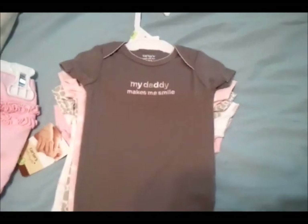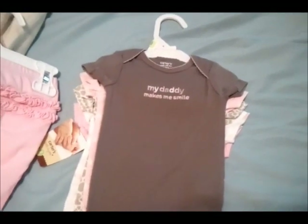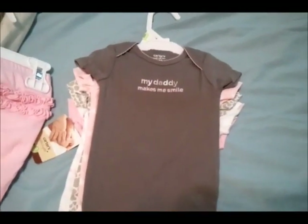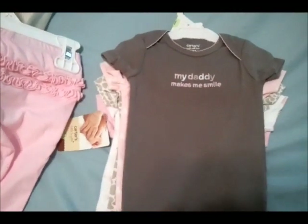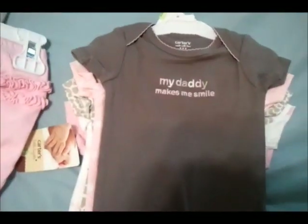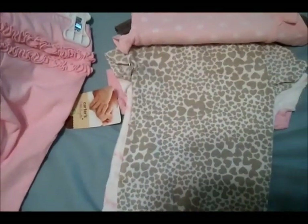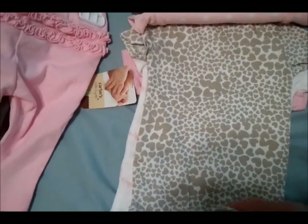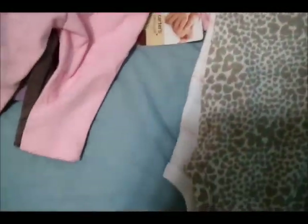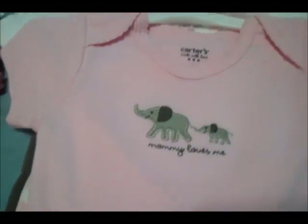I figure we're probably going to go through a lot of onesies in the early days with spit up, poop, and breast milk all over everything. So I got these zero to three months onesies: one says 'My Daddy Makes Me Smile,' one's polka dotted, and one has little hearts designed to look like an animal print. On the back: 'Mommy Loves Me,' and another one with little elephants.